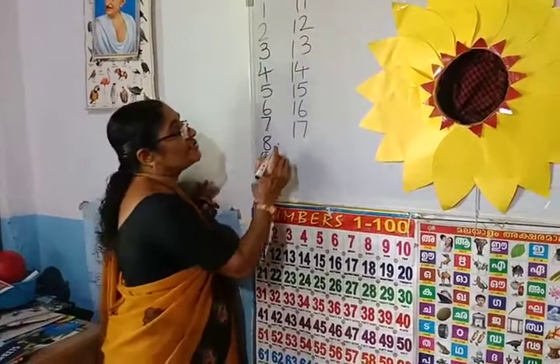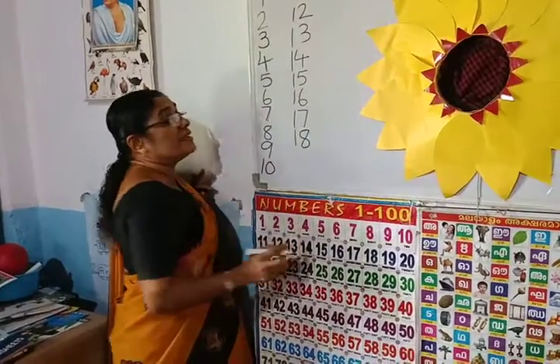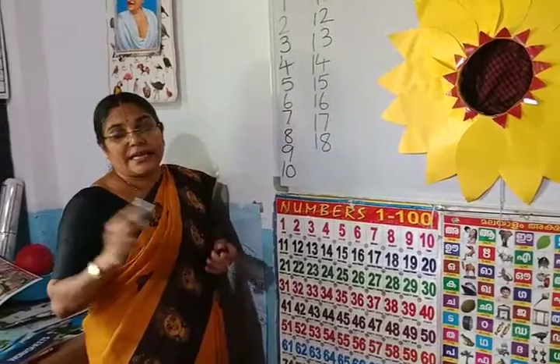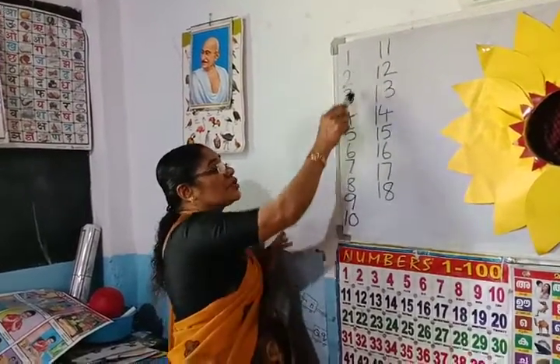Dear children, write the number 18, one page full, and write in your textbook also. Write the numbers up to 18 and practice to count the numbers up to 20.